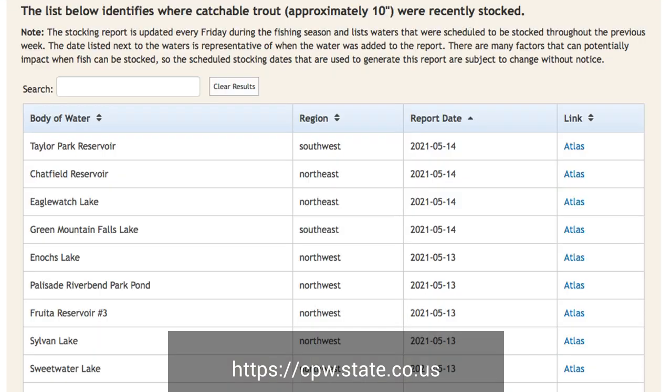Here's your bonus tip. All the lakes around here are man-made and are stocked by the Colorado Parks and Wildlife Department. You can go to their website and they can tell you when they stock each particular lake. Needless to say, the first few weeks after they stock a lake is probably the best time to fish.